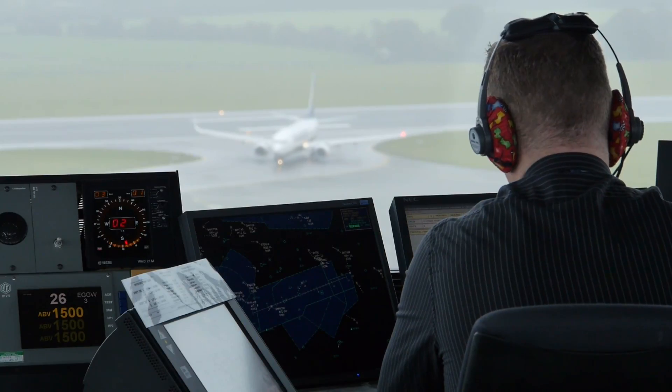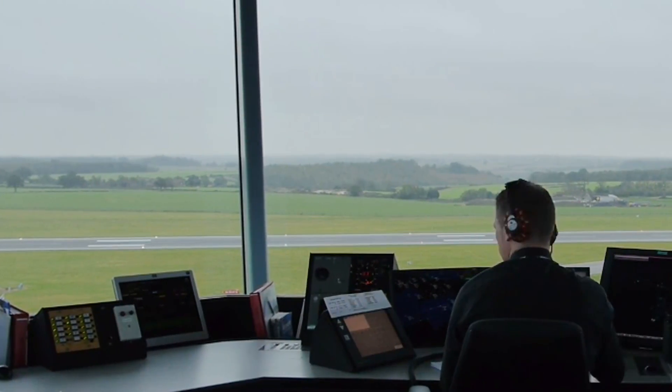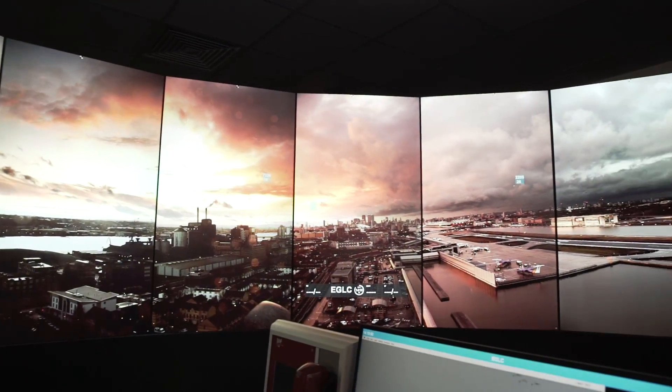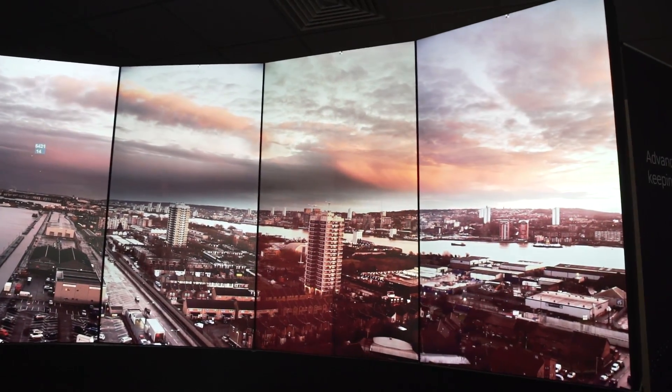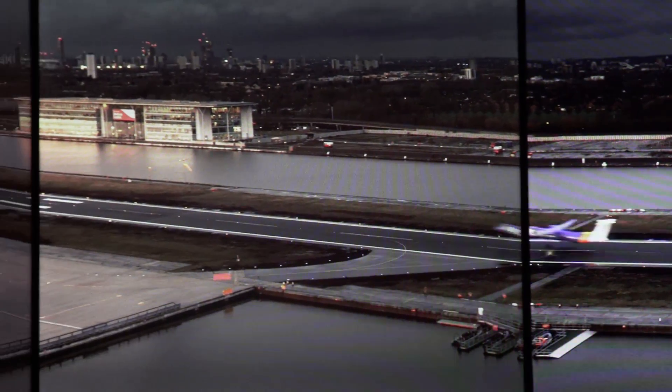With the advances in modern-day technology, what we're able to do is move the controllers from a physical tower into somewhere remote. The digital tower takes a 360-degree live video feed and condenses it down, so that means controllers can see from one side of the airport and even what's going on behind them just by turning their head.